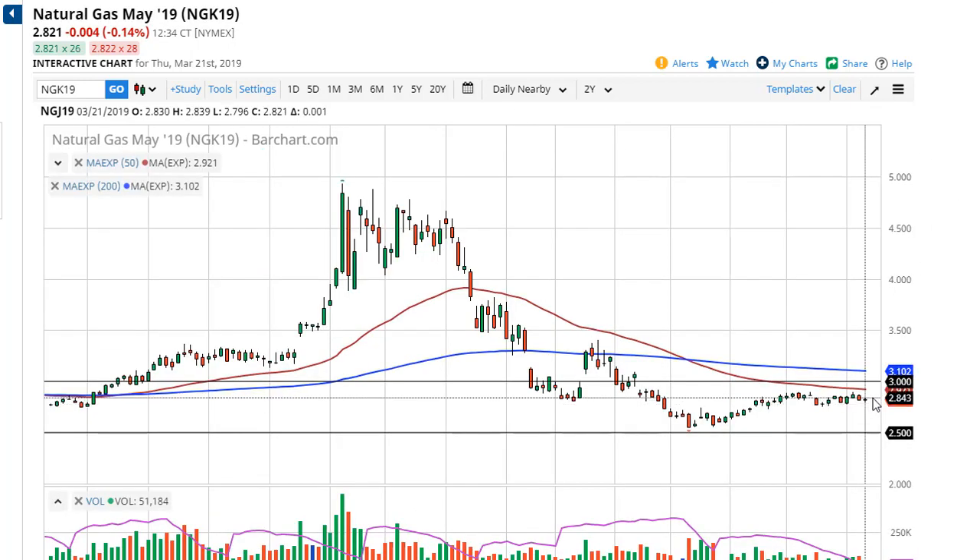Over in the natural gas market, it was a little bit of a flat day — really kind of went back and forth and didn't settle much. At this point it looks like we may get a little bit of a bounce from 280. I think 290 represents significant resistance that we can start selling into. We're leaving the seasonally strong time of the year, and quite frankly natural gas demand will continue to suffer, so short-term selling opportunities continue to be the way I look at this market.